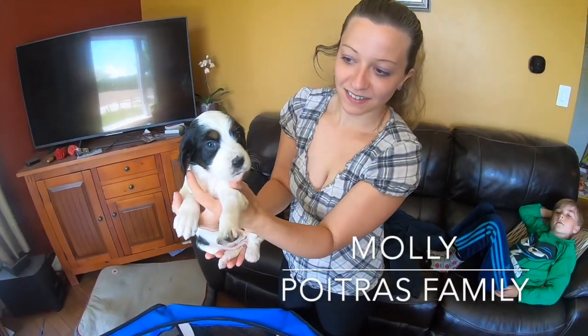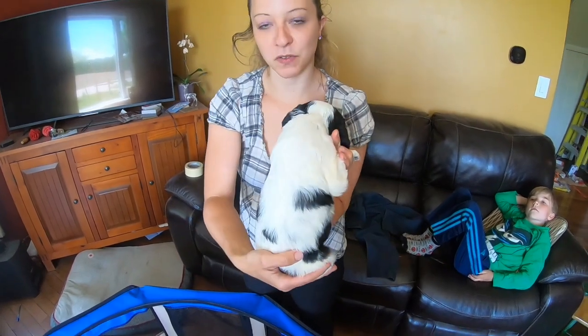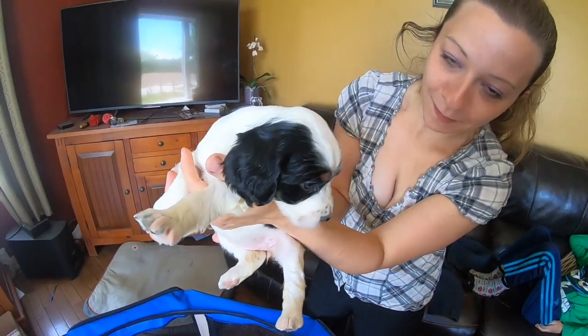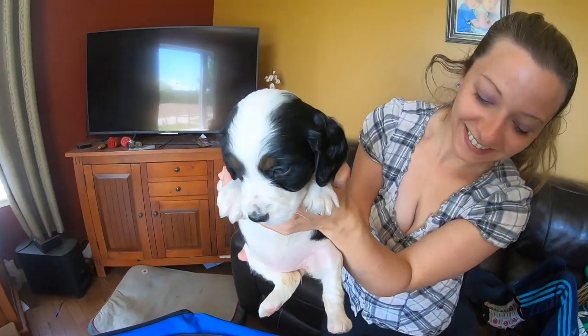This is Molly Poitras. She's the easiest to pick out because she's got the most white on her. Say hello to your family — she just wants to go play.